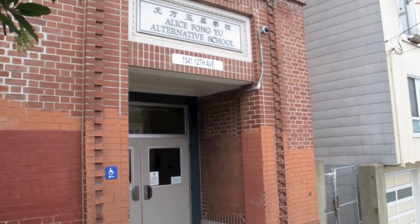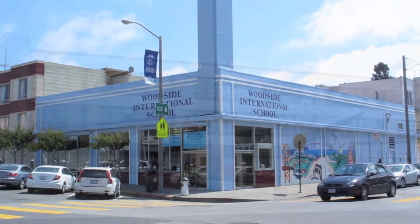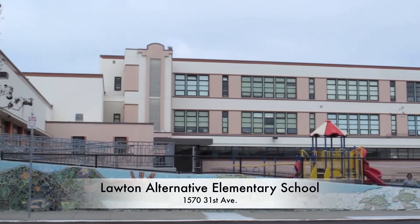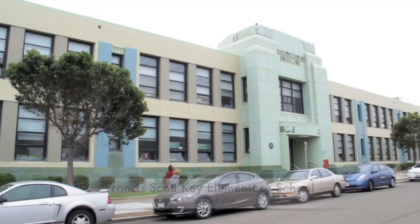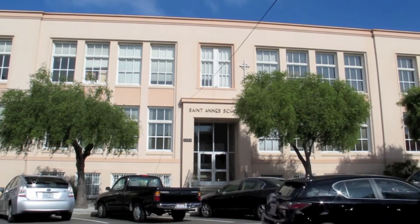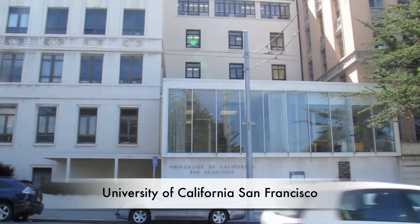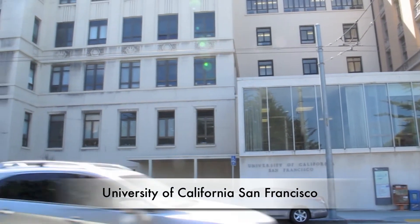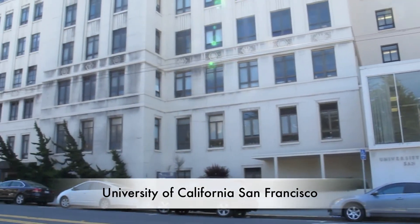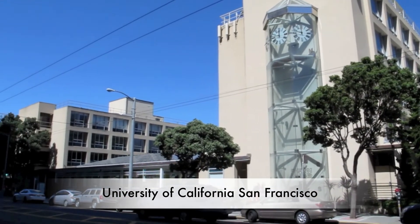The Sunset District is a family-friendly neighborhood where you can find outstanding public and private schools within its borders. Also, the main campus of the University of California, San Francisco, which is one of the world's leading universities in health sciences, is located in this neighborhood.